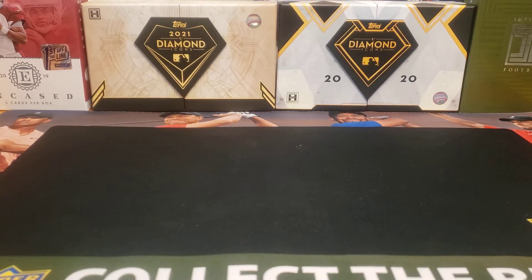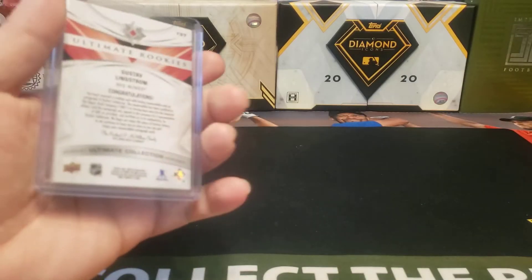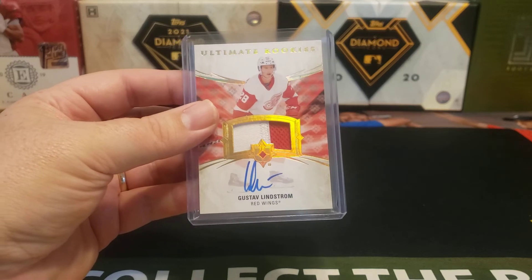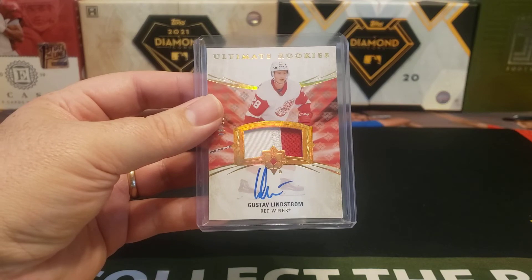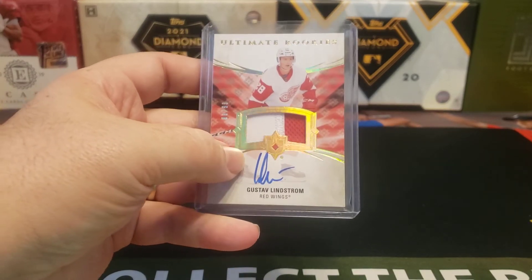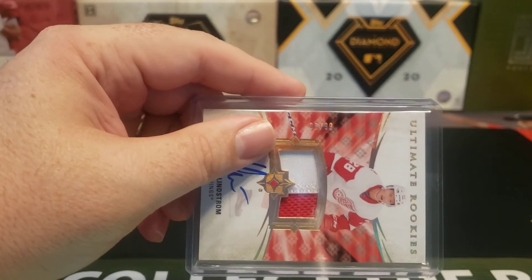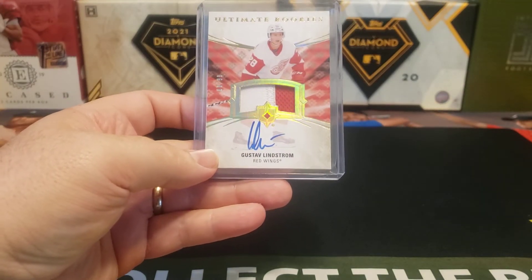It is the Ultimate Rookies. This one is Gustav Lindstrom. Yes, they are roughly a year behind — or on some products, way over a year behind on their release. But I wanted to get this Gustav Lindstrom. He's a solid defenseman for the Red Wings, and this is the patch version, which is kind of nice, because I've got a nice little chunky red and white patch that is numbered out of 99 — number 8 out of 99 — so a good clean auto as well.